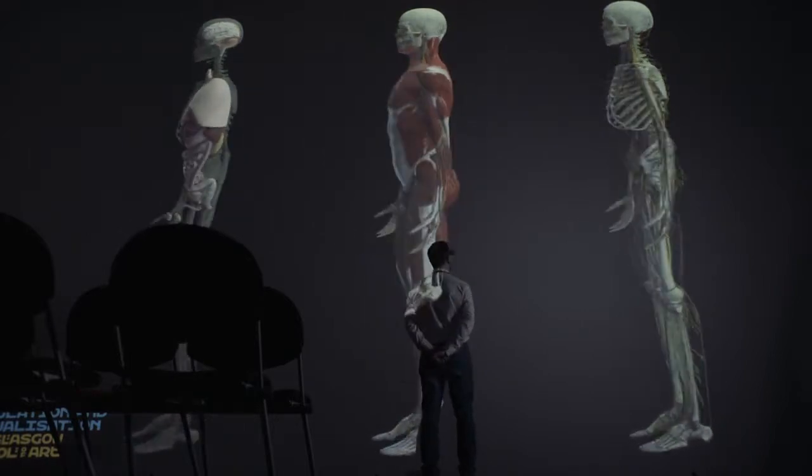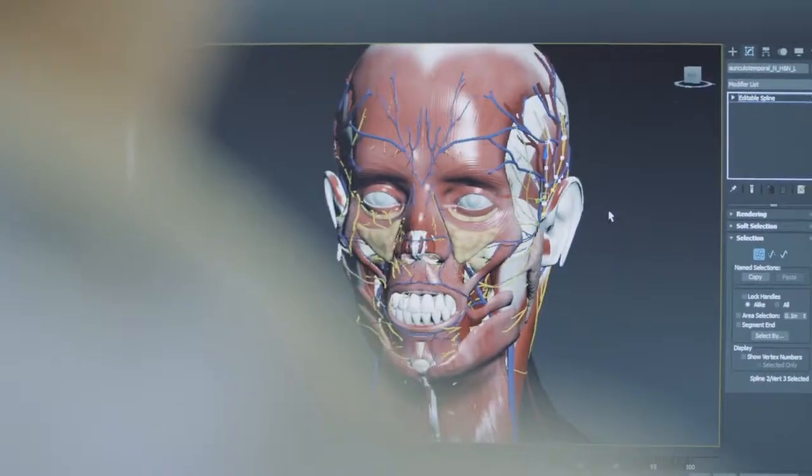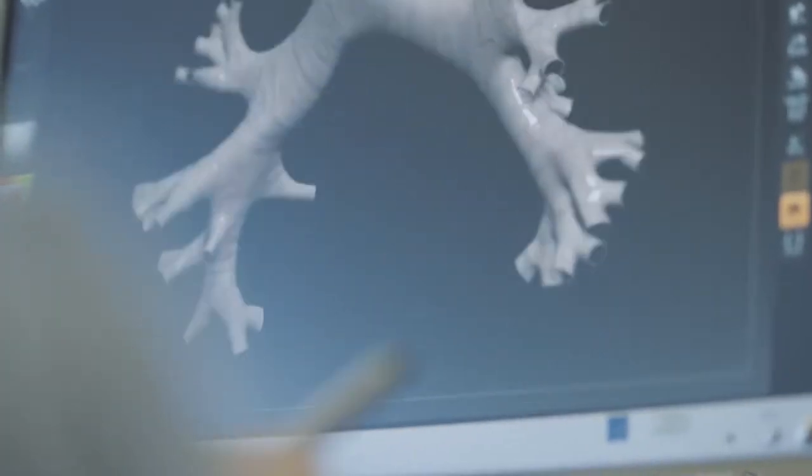The Definitive Human project is an example of a 3D anatomical model. We are making every asset in the human body. The thing that makes the Definitive Human different is that we have really pushed for anatomical accuracy over everything else.